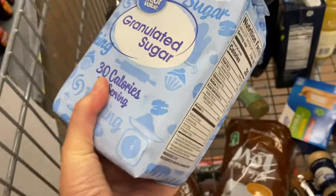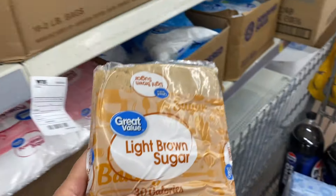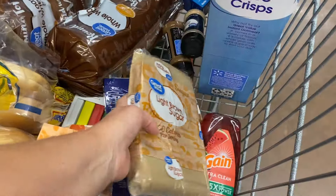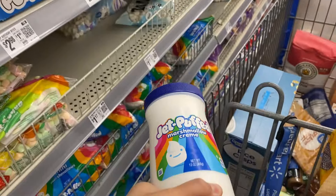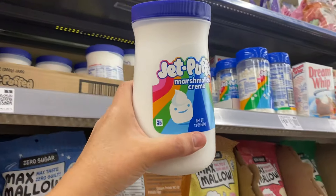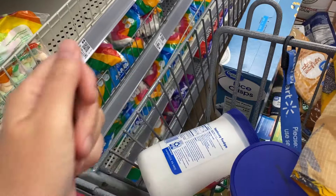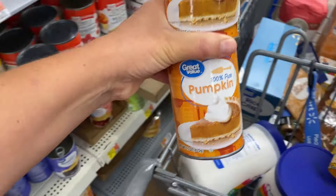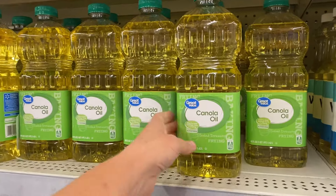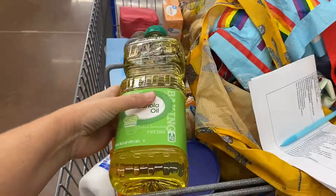More baking supplies: granulated sugar and brown sugar. Marshmallow cream is what I use in Rice Krispies instead of regular marshmallows, because it doesn't have gelatin — so I grabbed a couple of those. I need two cans of pumpkin for the pumpkin muffins. And the last of the baking supplies I need this week is canola oil.